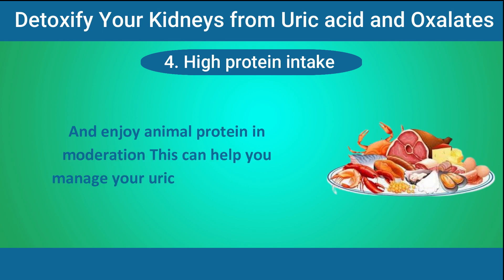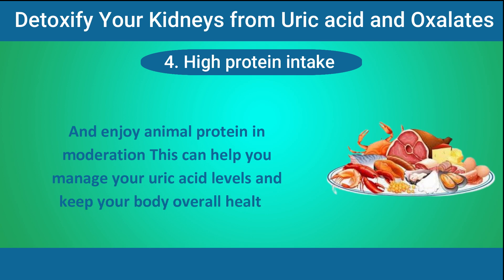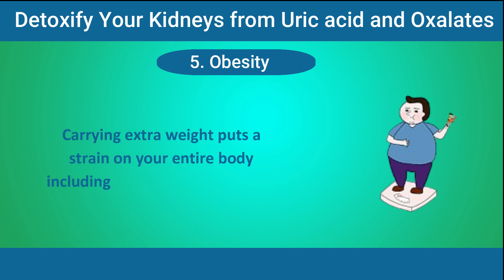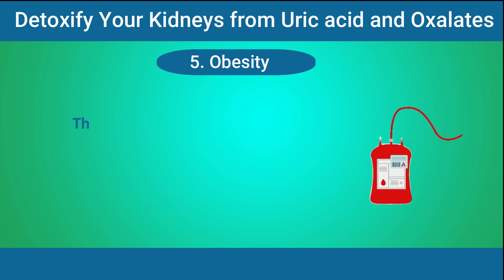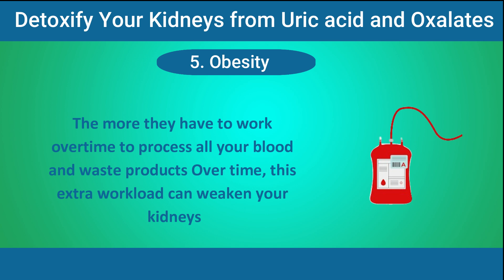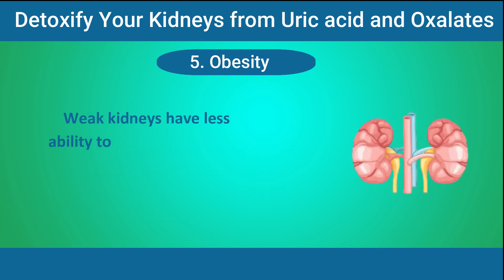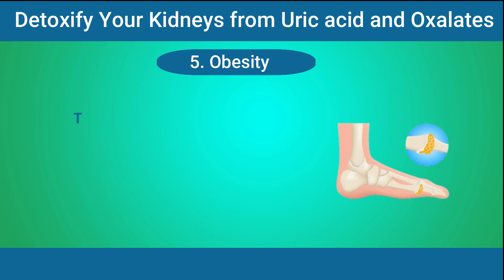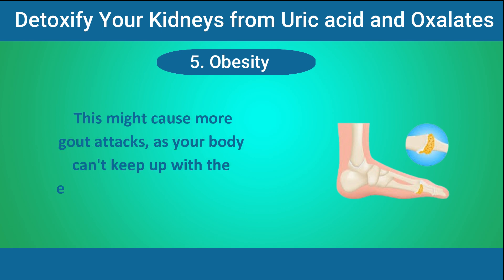This can help you manage your uric acid levels and keep your body overall healthy. Number 5: Obesity. Carrying extra weight puts a strain on your entire body, including your kidneys. The more you weigh, the more they have to work overtime to process all your blood and waste products. Over time, this extra workload can weaken your kidneys. Weak kidneys have less ability to filter out uric acid, so uric acid can build up even faster, potentially causing more gout attacks.